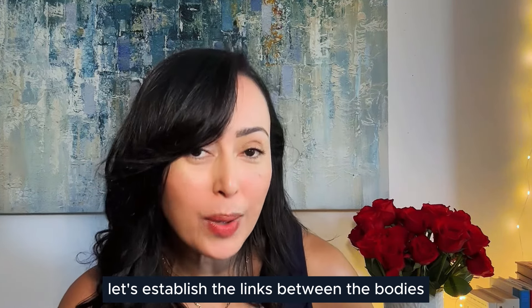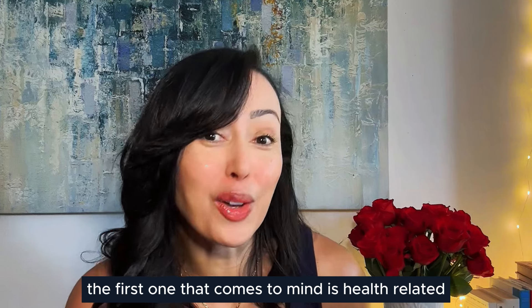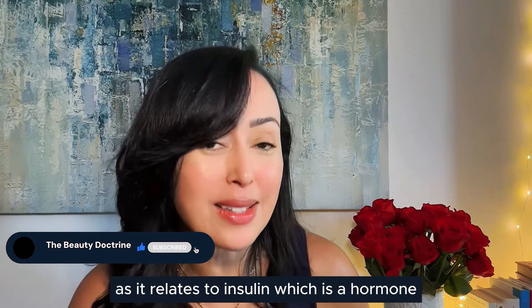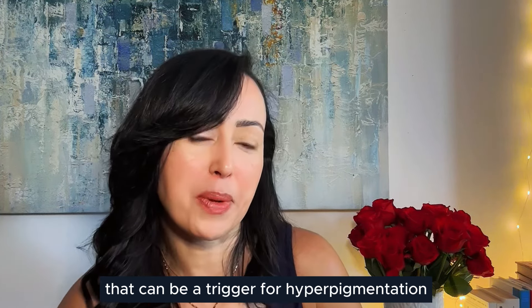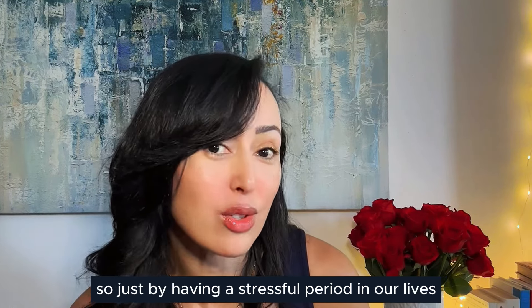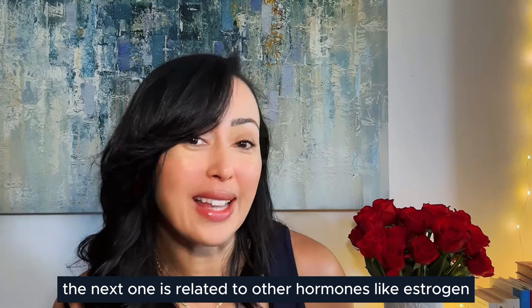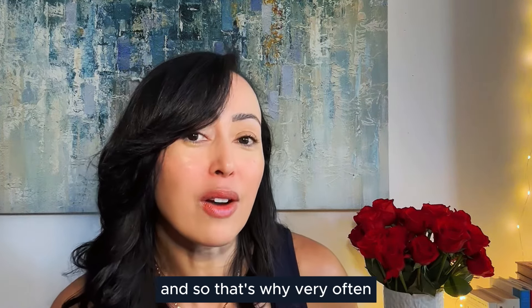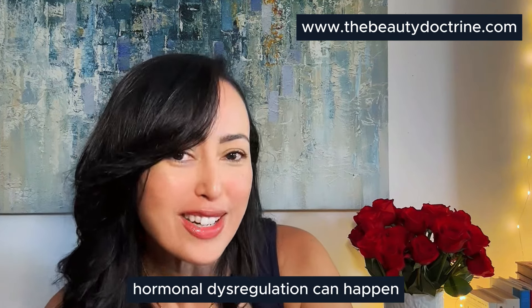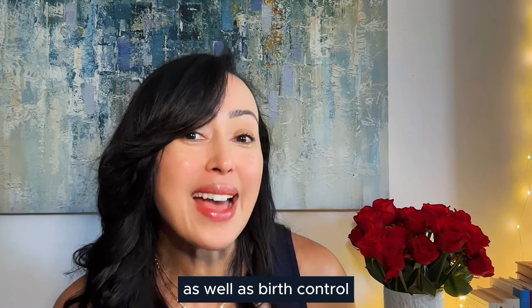Let's establish the links between the body's need for extra protection and certain triggers in our daily lives. The first is health-related — for example, diabetes. When you have such dysregulation related to insulin, which is a hormone, that can be a trigger for hyperpigmentation. Another hormonal trigger is cortisol, which is related to stress, so just having a stressful period in our lives can trigger hyperpigmentation. Other hormonal triggers include estrogen — women that become pregnant often see hyperpigmentation due to heightened estrogen levels. Hormonal replacement therapy and birth control can also be triggers.